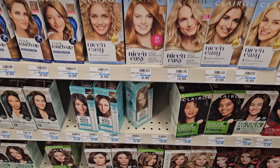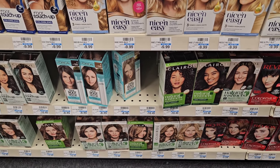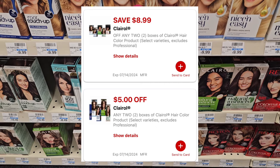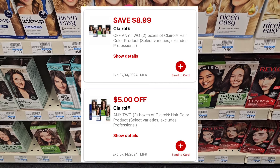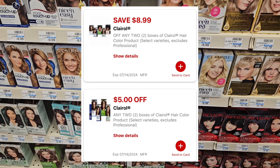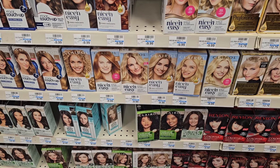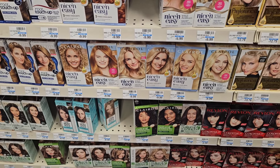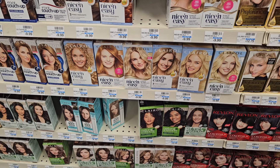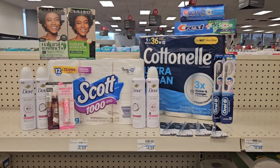The Clairol is on promotion — buy two get a $4 Extra Buck — and we have some digital coupons stacking for a great deal. They're on sale for $8.99 each. We have an $8.99 digital as well as a $5 digital that expires today, so make sure you don't clip two of the $5 ones — leave one unclipped. That takes off a total of $14 — my total came to $18 minus $14 making it $4, then getting back $4 making them completely free.